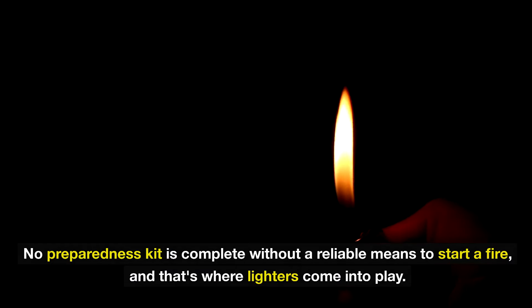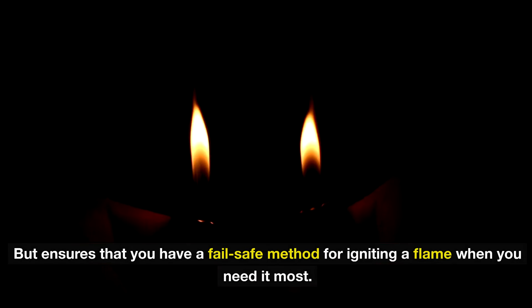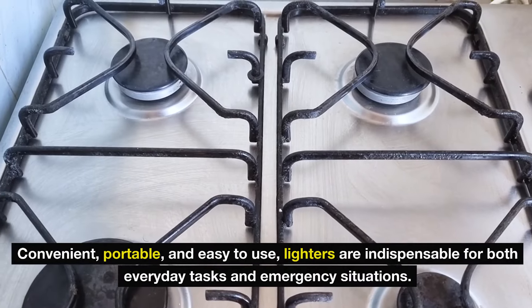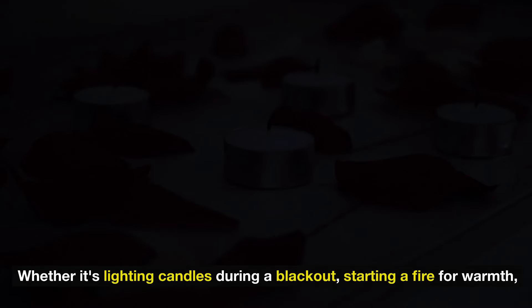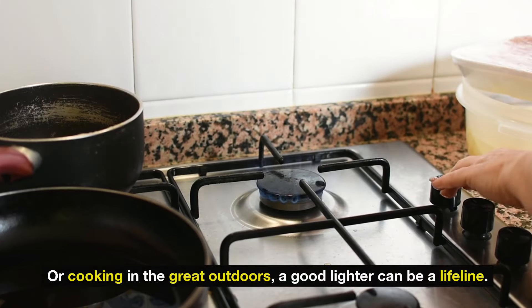Number thirteen: lighters. No preparedness kit is complete without a reliable means to start a fire, and that's where lighters come into play. Scoring lighters from Dollar Tree not only saves you money but ensures that you have a fail-safe method for igniting a flame when you need it most. Convenient, portable, and easy to use, lighters are indispensable for both everyday tasks and emergencies — whether lighting candles during a blackout, starting a fire for warmth, or cooking outdoors.